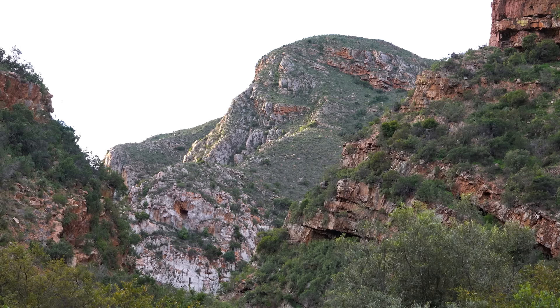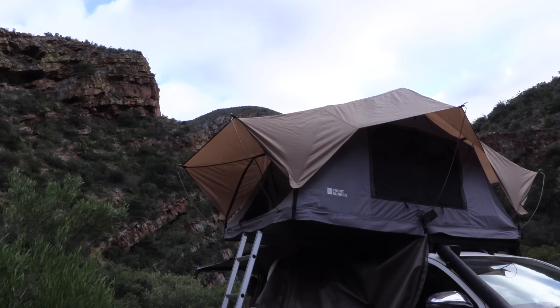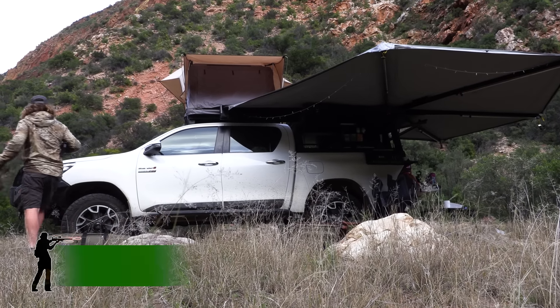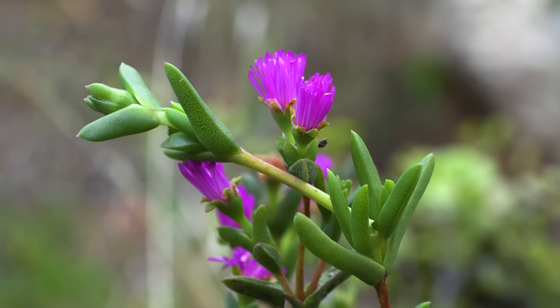This is where we found ourselves on this moody morning — an untouched and remote valley deep in the Baviaanskloof wilderness. I've made an early start to the day once again to do a quick zero check on my Impact M3 in preparation for our last day of hunting before we make the long trek home.